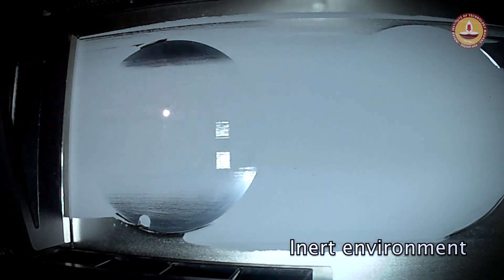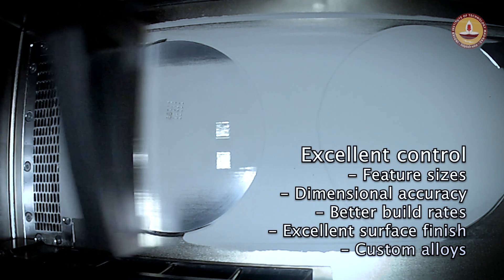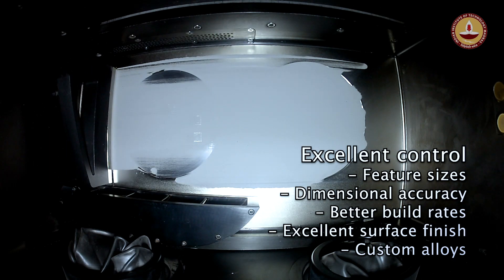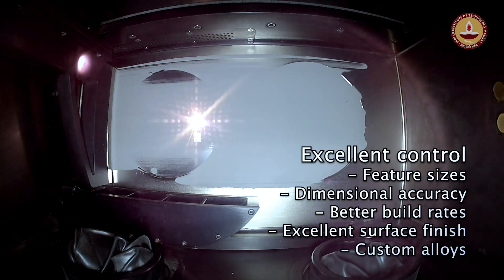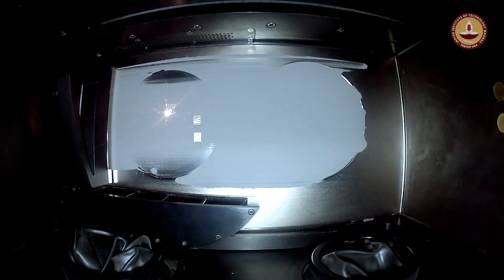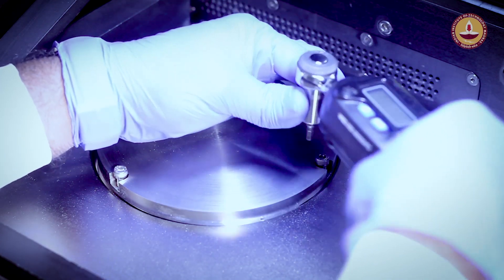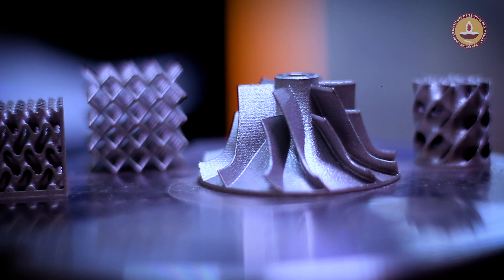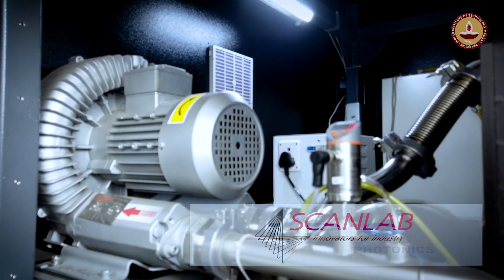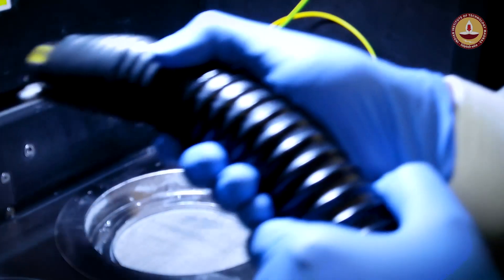Operating in an inert environment, the printer permits printing with excellent control over layer thicknesses, feature sizes, dimensional accuracy, better build rates, excellent surface finish, and the use of a wider range of custom alloys. Large build volumes of 150 mm diameter and 180 mm height allow for nesting and stacking multiple components, making it cost effective. Gold-standard IPG lasers, Scanlab optics, and Beckhoff automation ensure accuracy and reliability.